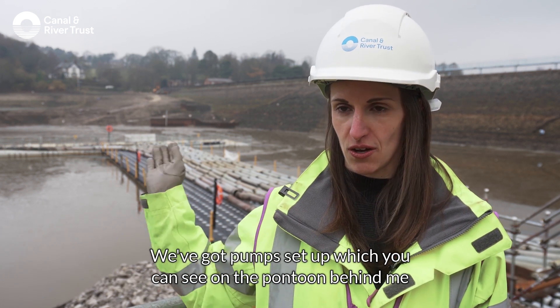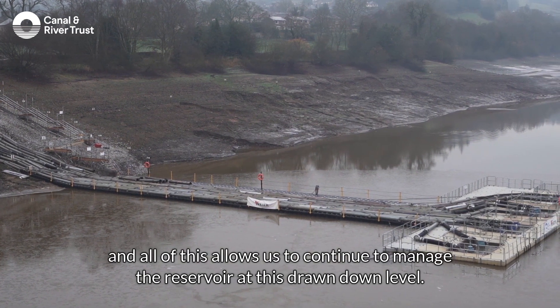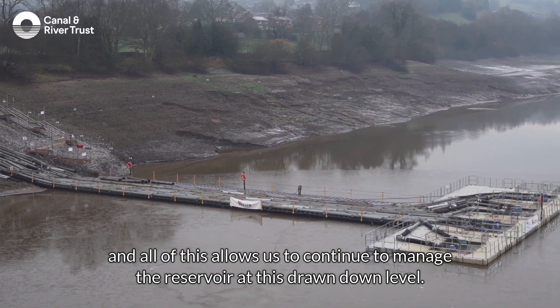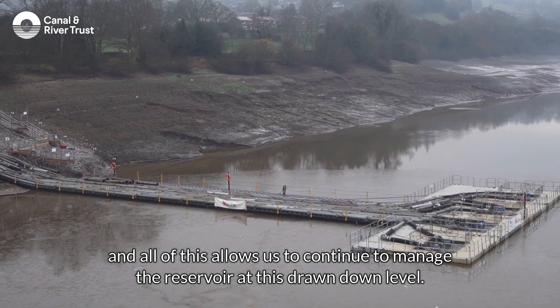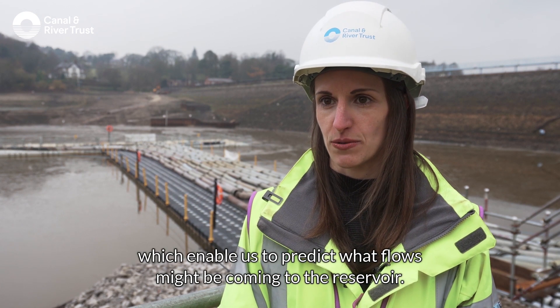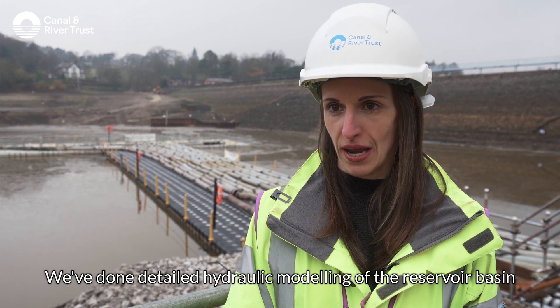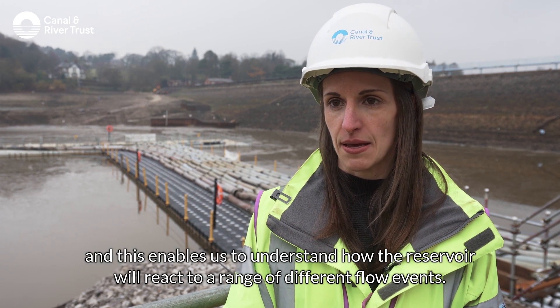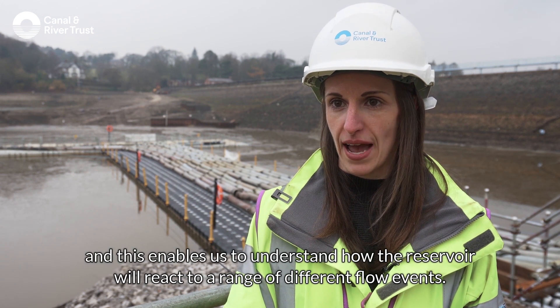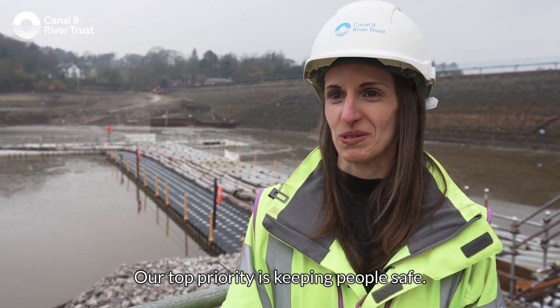We've got pumps set up on the pontoon behind me, as well as the natural draw-offs of the reservoir, and all of this allows us to continue to manage the reservoir at this drawn-down level. We're regularly measuring any settlement of the embankment and receiving detailed weather forecasts which enable us to predict what flows might be coming to the reservoir. We've done detailed hydraulic modelling of the reservoir basin to understand how it will react to a range of different flow events. Our top priority is keeping people safe.